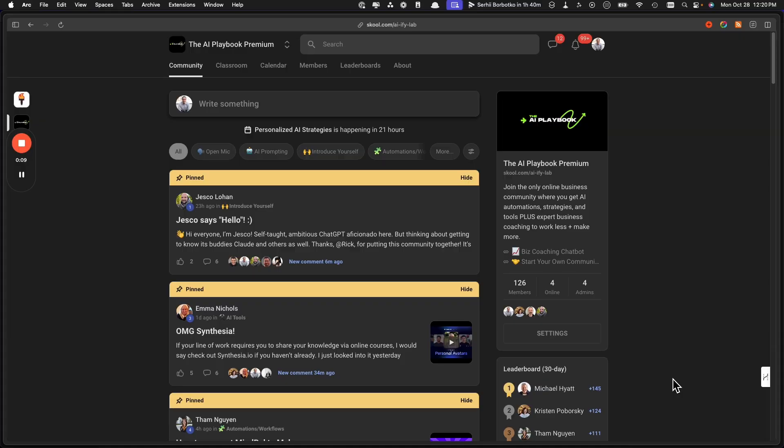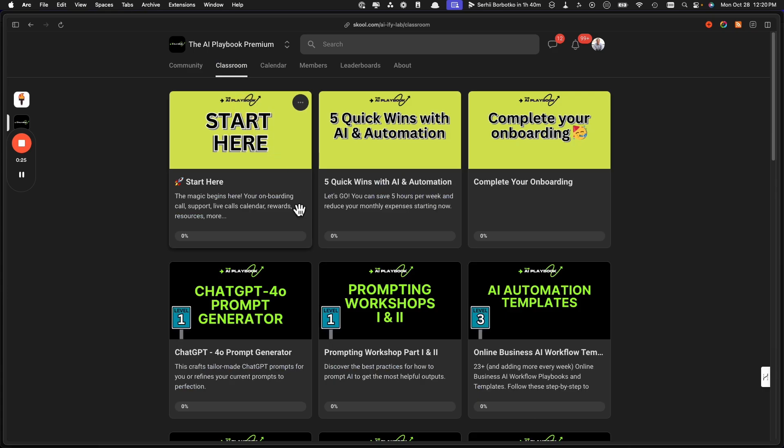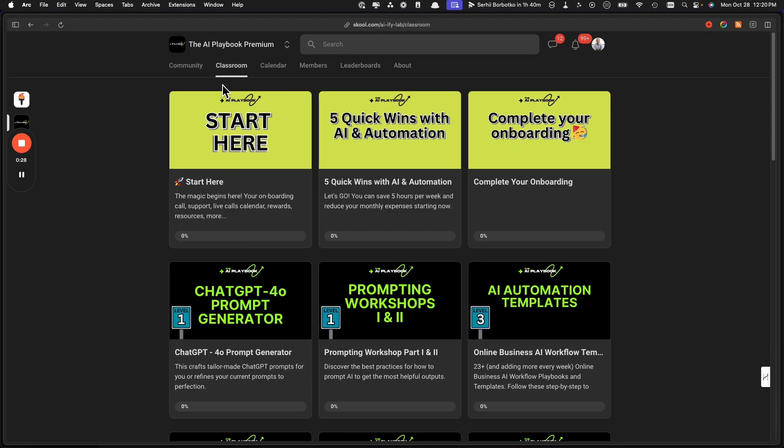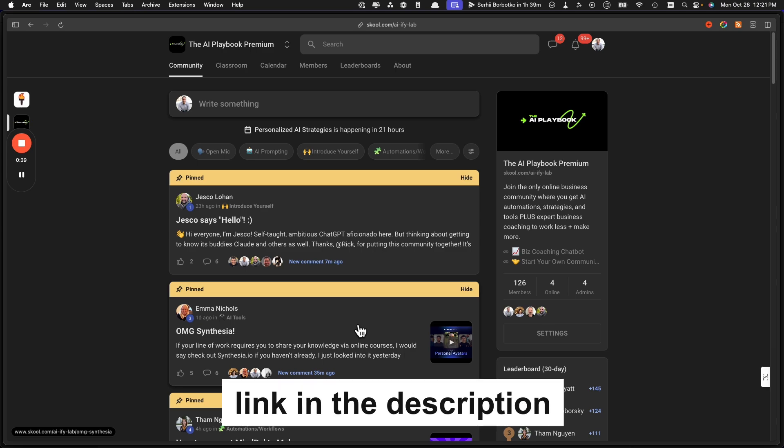In my school community, our members are saving five-plus hours per week within the first week of joining, using our proven approach to AI, our systems, and our strategies. We've got done-for-you AI automations, weekly coaching calls with me, and our classroom is packed with training. Our community is super supportive — an amazing group of online businesses. In addition to AI coaching, you're also getting expert online business coaching from me. I'll link to the community in the description below.